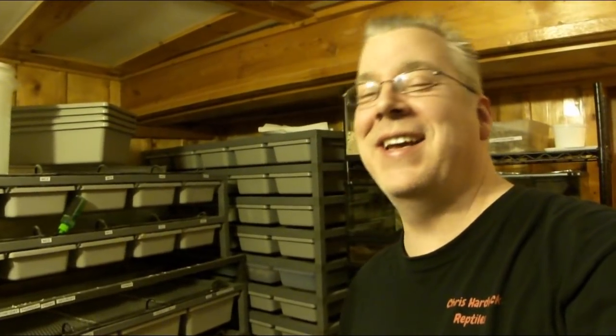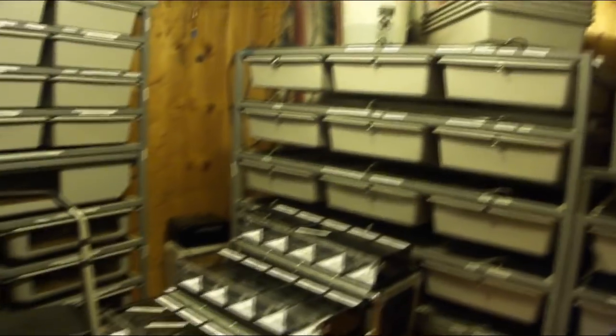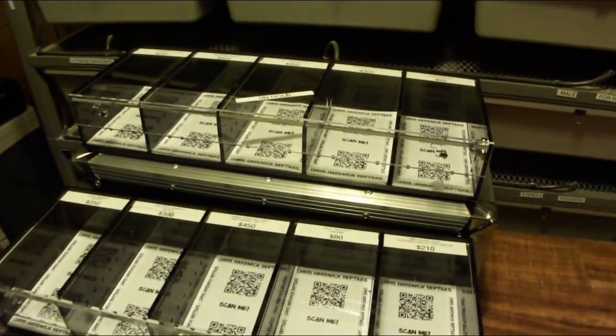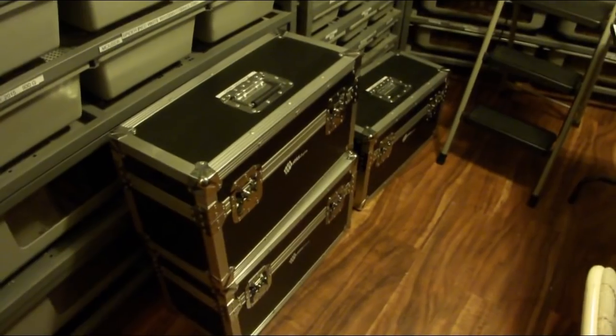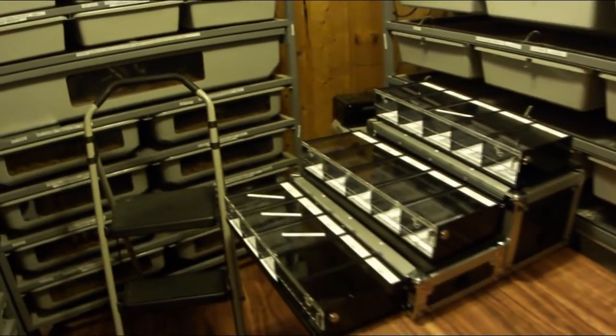Tomorrow is the reptile show — I'm getting ready to pack up all my hatchlings and head to Reptilian Nation in Denver, Colorado, February 23rd and 24th, 2019. Hope to see you there. This is my display case from ARS — this is kind of how I have everything set up. I still have to figure out some of the pricing, and that is just one case. I actually have four more cases; it completely fills an 8-foot table with this display.